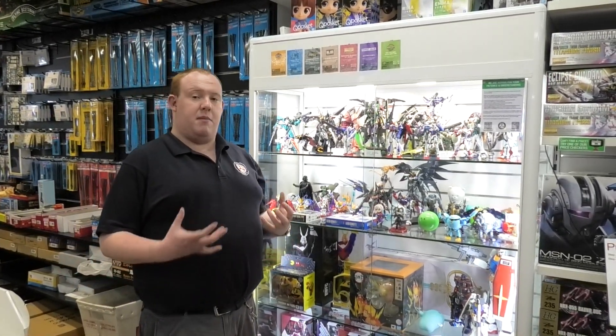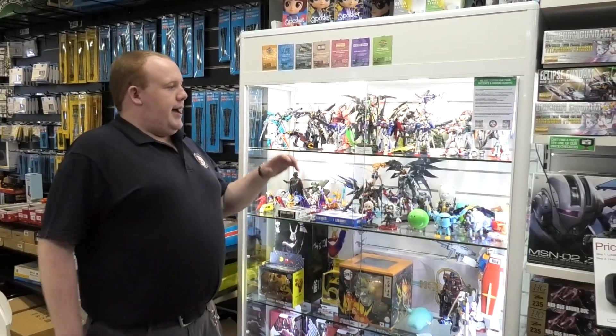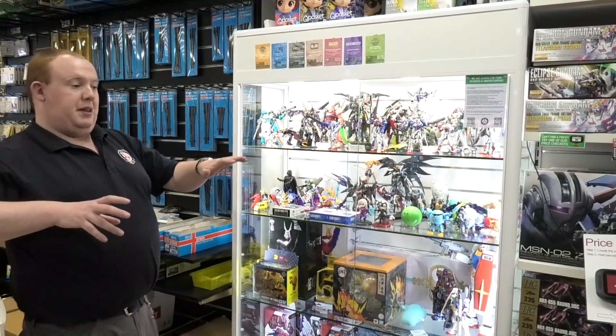Now, if you guys go onto our website and look up Banpresto, you'll see that we are getting more. We're hopefully going to be getting them in the next couple of months, but due to the current postal situation, they've been a pain getting stuff in. And that's also the same thing with Gundam as well.